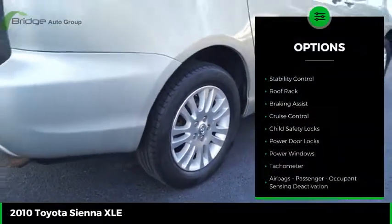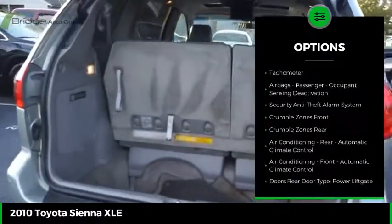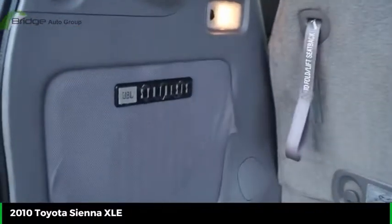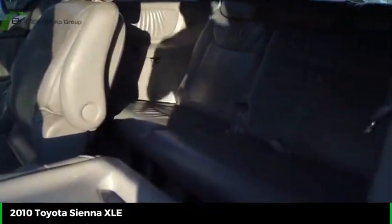Here are some of this vehicle's great options: traction control, stability control, roof rack, braking assist, cruise control, child safety locks, power door locks, power windows, tachometer, airbags, and passenger occupant sensing deactivation.